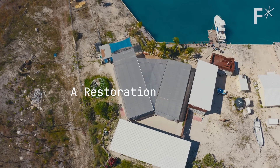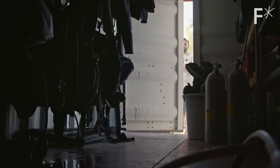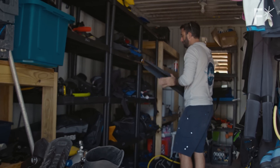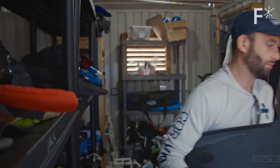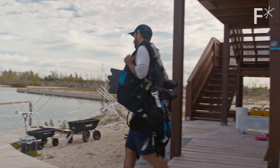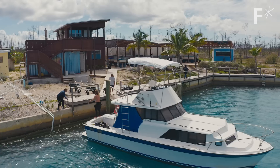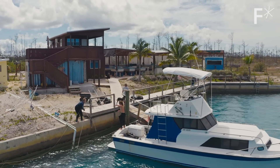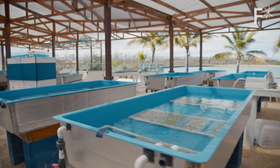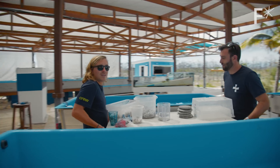We started thinking about what was next for Coral Vita — we knew we were going to keep doing the work. There are over 100 countries and territories that need help when it comes to coral reef restoration. Coral restoration is not a silver bullet and we can't guarantee every coral will survive, but we are at a point where we need to do this work in a big way, in a different way. After Dorian, we ultimately decided to raise a new investment round to transform this pilot into a state-of-the-art facility.